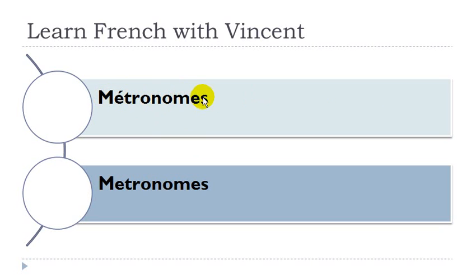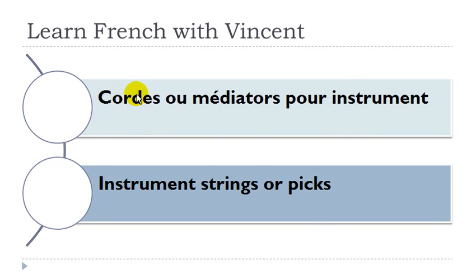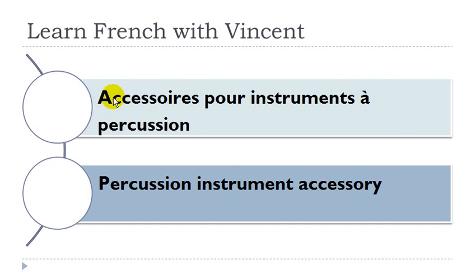Métronome, métronome masculin. Anche, anche féminin. Accessoires pour instruments à cordes. Accessoires masculin, instruments masculin, corde féminin. Corde ou médiator pour instruments. Corde féminin, médiator masculin, instrument masculin. Accessoires pour instruments à percussion. Accessoires masculin, instruments masculin, percussion féminin.